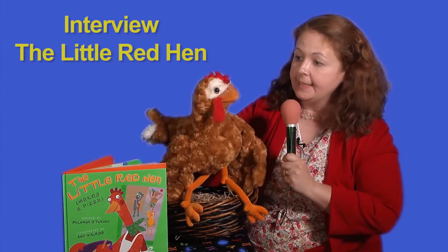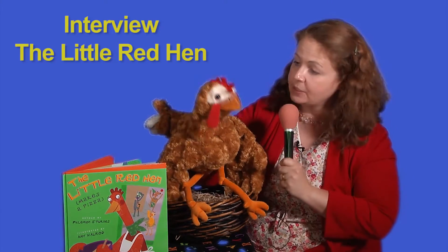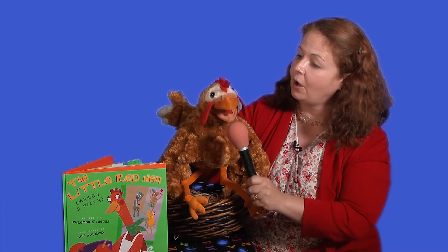Now, in this book, you ask some animals to help you. Could you tell us who you are asking to help you? Duck. Dog. Cat.